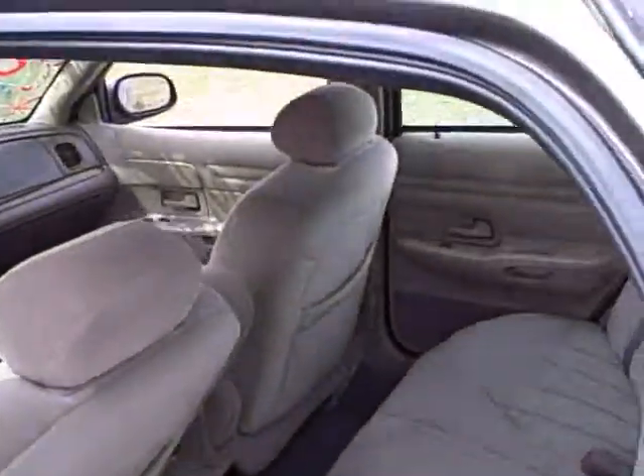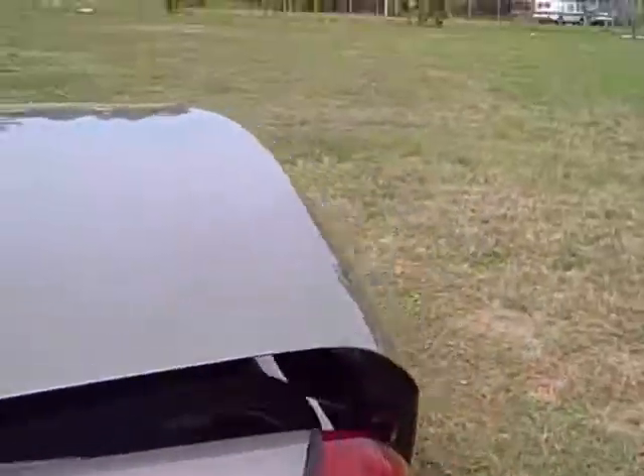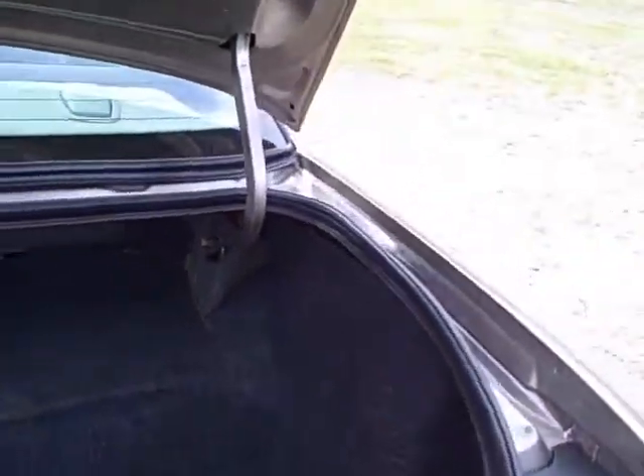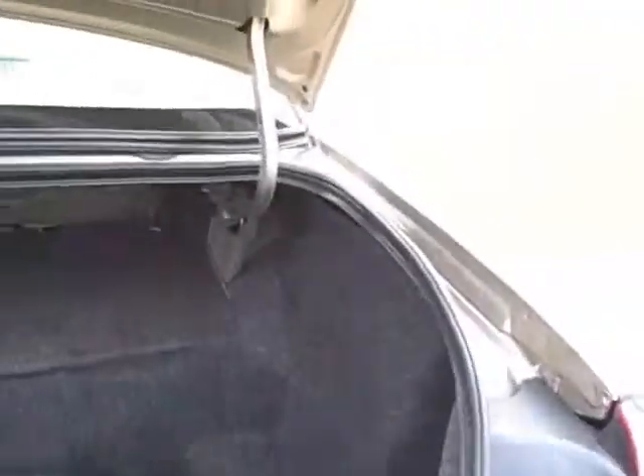Look at the space in the back seat there — it's just amazing. Tons of room. You will fit easily five people back here, maybe more. Look at this trunk space too — this is amazingly gigantic trunk space. Really, really huge car.